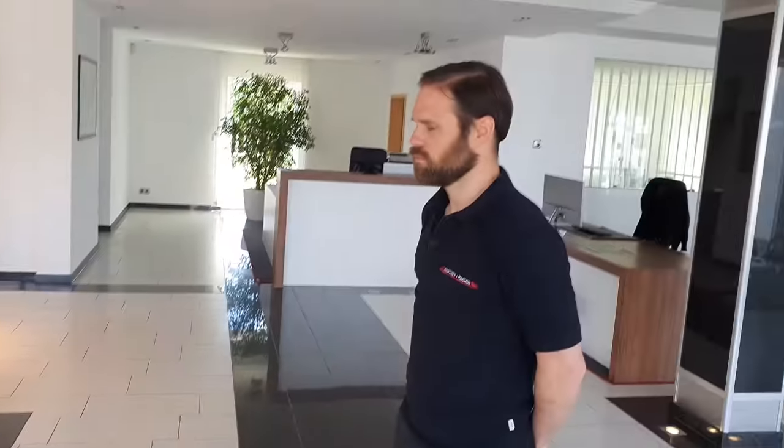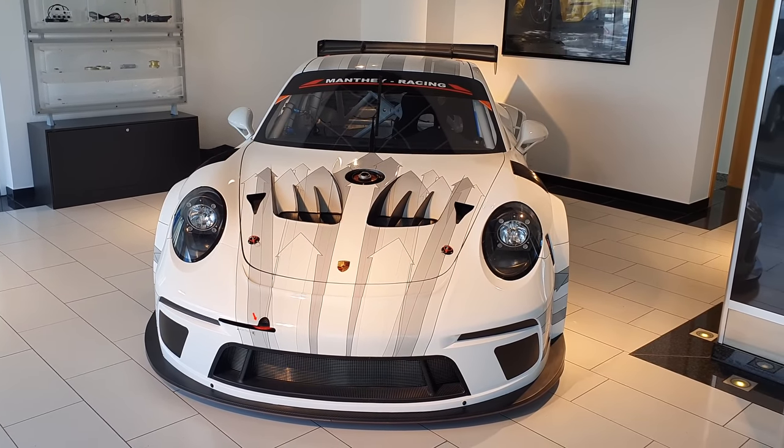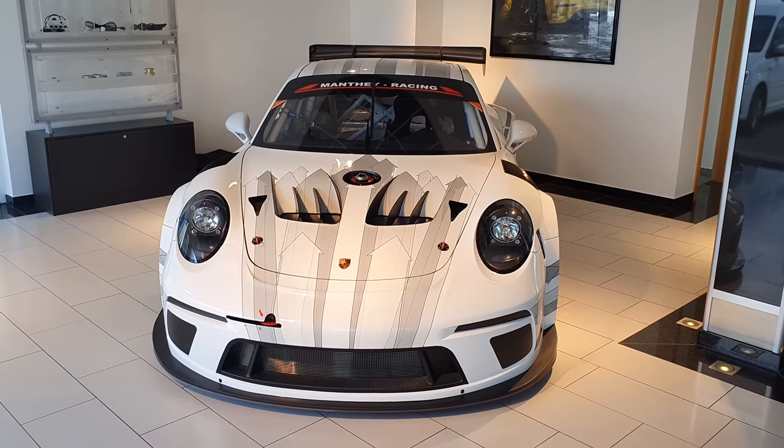Good morning comrades! Today I am joined by this wonderful man that you see more often on my videos. Whenever he's in my videos we're going to talk about the latest fabulous things of Manta Racing, just as fabulous as his beard. So today our main subject is the Porsche GT3 Cup MR car — the updated, latest 992 model.